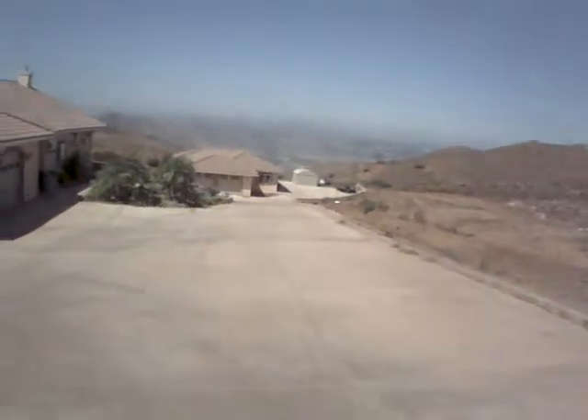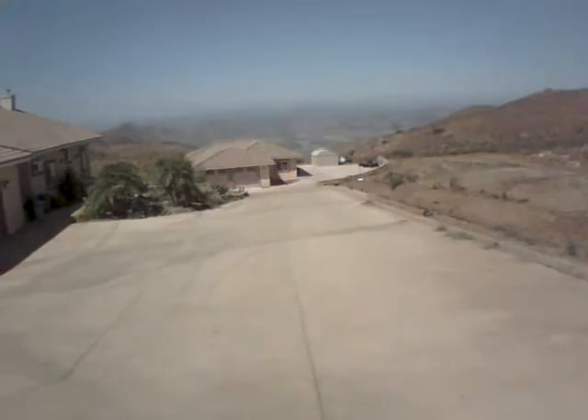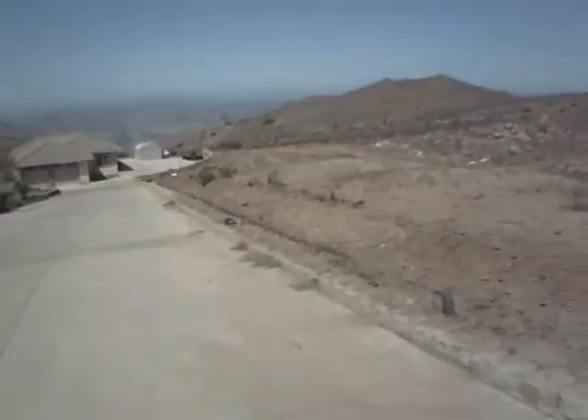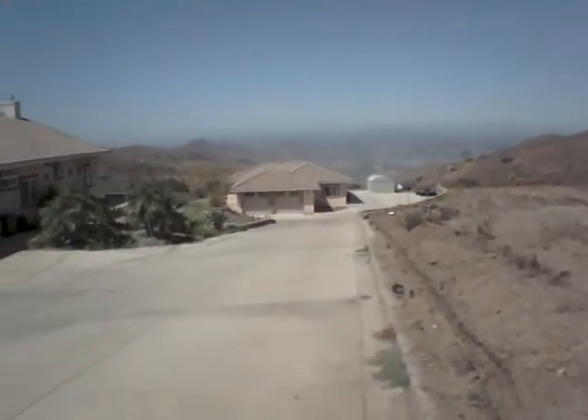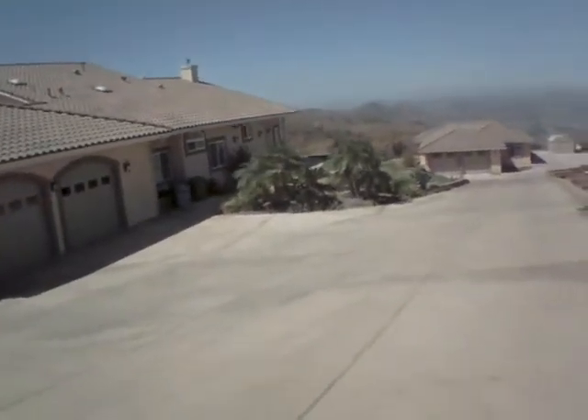It's pretty clear today — you can see a ways. A little bit of haze in the distance, but this is better than a lot of days out here.